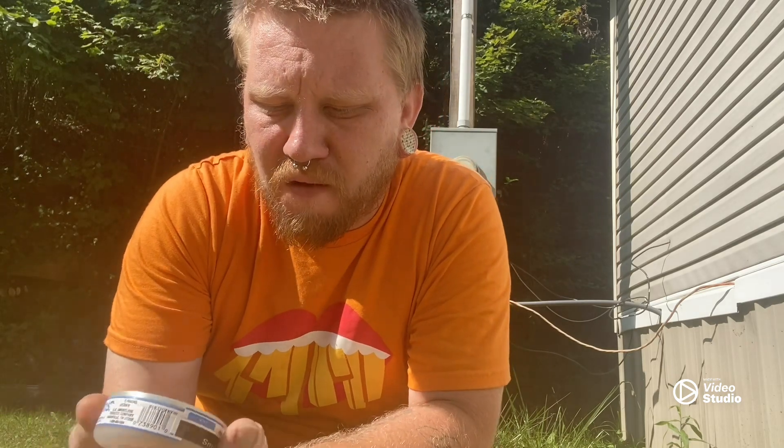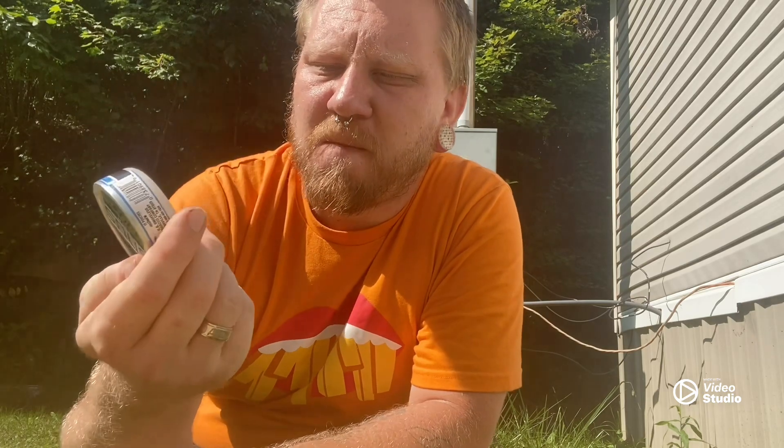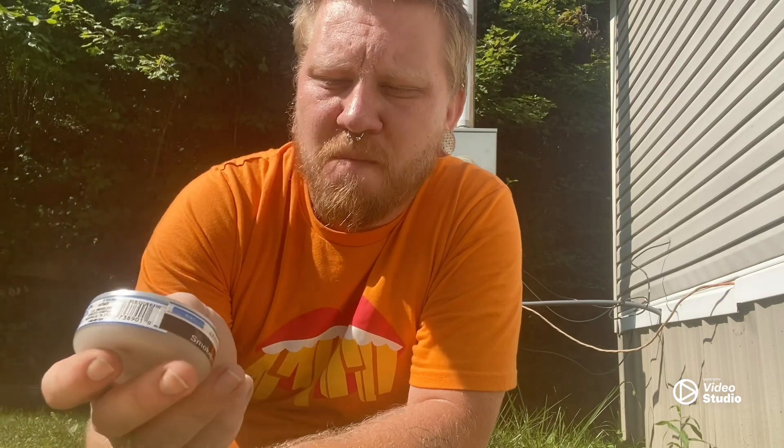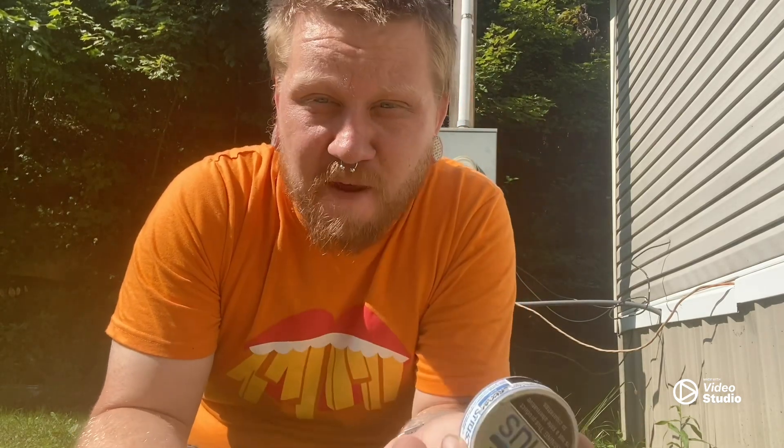Starting off the list at number five is an American-made product — Skull Snus. This one's a mint flavor. It's pretty good; not great, but for being mint it's not too bad. They do last long, you do get your nicotine, and I have reviewed these before. They're not the best, but they're better than some other nicotine pouches I've tried — definitely better than Velo and those. So that's number five.